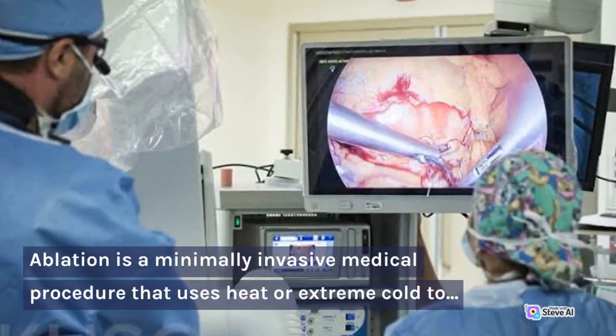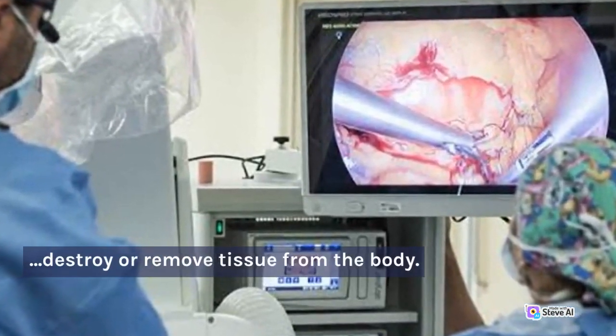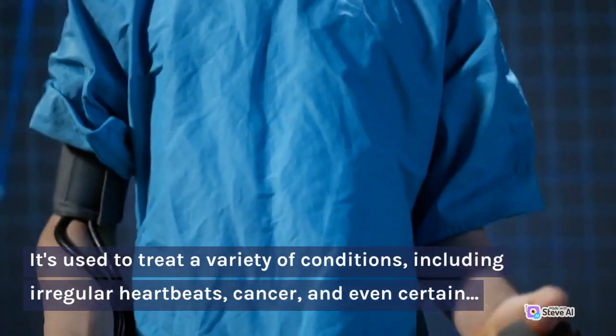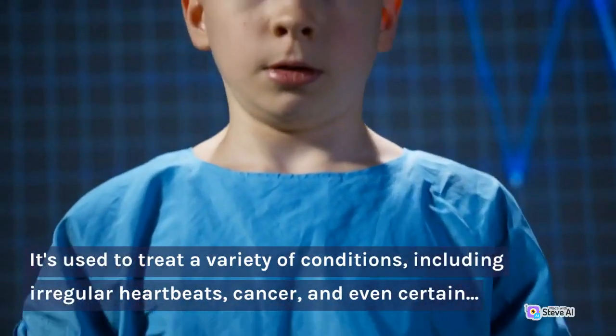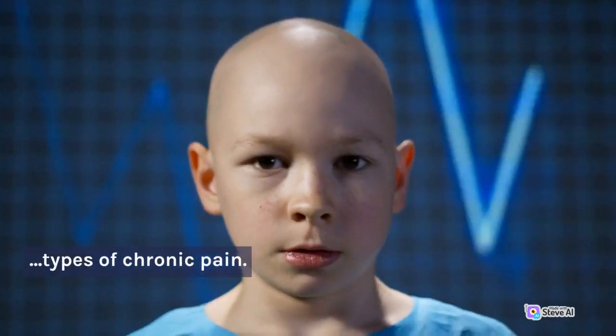Ablation is a minimally invasive medical procedure that uses heat or extreme cold to destroy or remove tissue from the body. It's used to treat a variety of conditions, including irregular heartbeats, cancer, and even certain types of chronic pain.